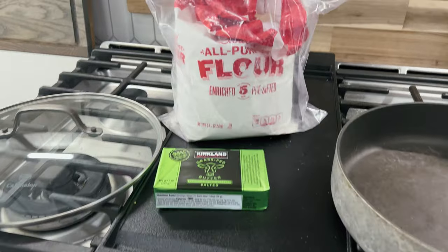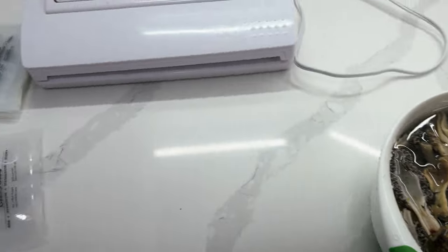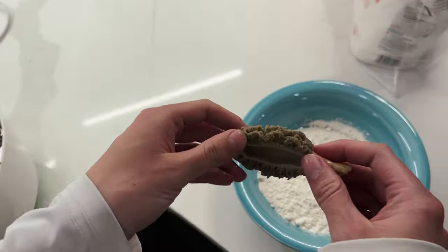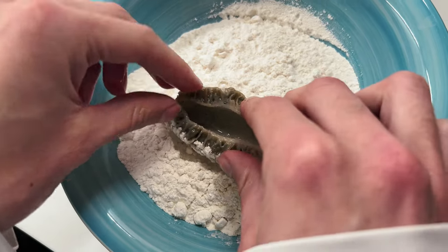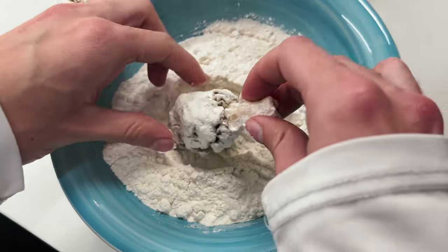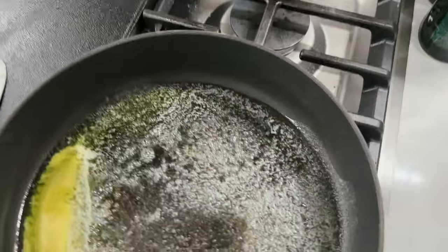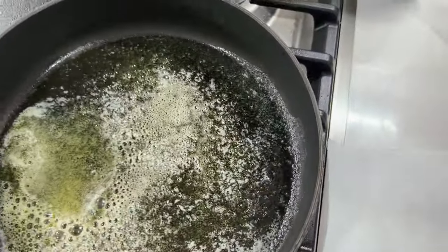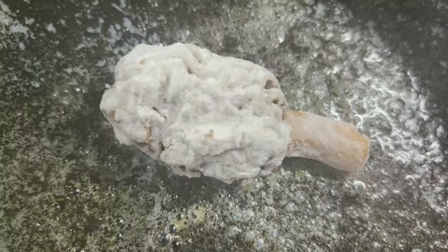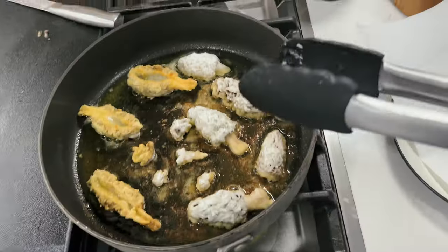I'll start with some grass-fed butter. You want to make sure you're soaking your morels in some cold water, and then we've got our Cabela's brand vacuum sealer. We like to cut our mushrooms in half — it helps get the bugs out of the middle of them. We don't use a binder. We just stick them a little bit damp into the flour, do a light coating. You want to put that into a pan with that grass-fed butter I mentioned earlier. Probably use a little more butter than that.